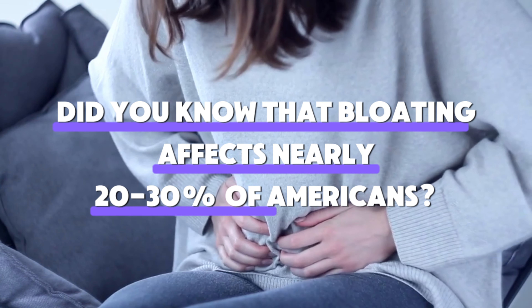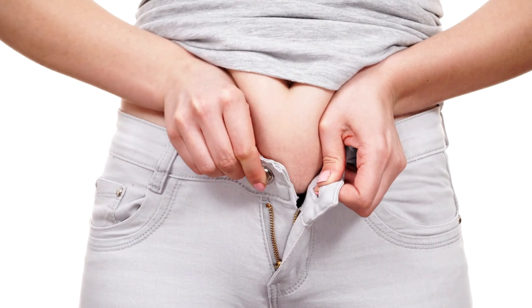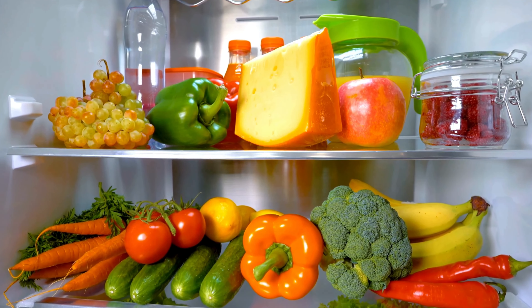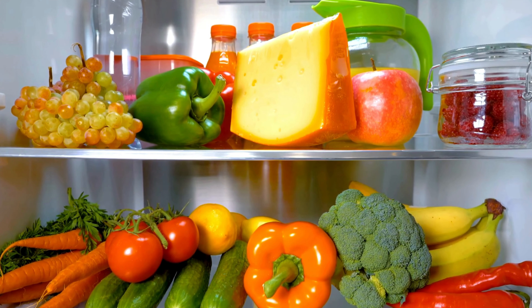Did you know that bloating affects nearly 20-30% of Americans? This common discomfort can significantly impact your quality of life, but what if simple dietary changes could help? Today, we'll explore top foods that can reduce bloating and answer your most pressing questions.